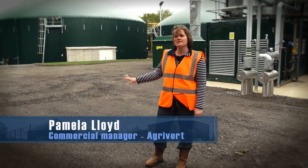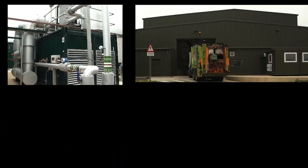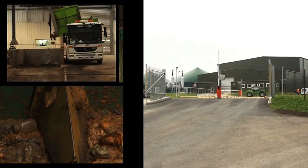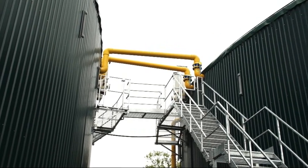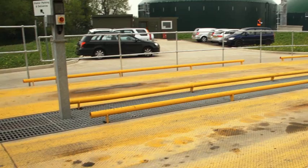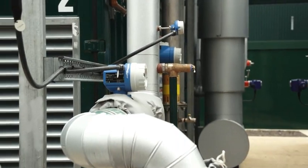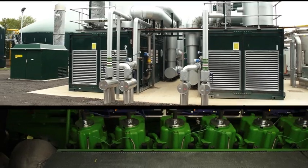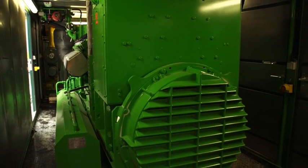Here at our Wallingford AD plant, behind me you can see some of the digestion tanks and our gas engines. Food waste comes in through the reception building where it's processed and prepared, then enters the digestion tanks where bacteria break down the food waste in the absence of oxygen, giving off methane and other gases which we capture in the domed roofs. We clean it up and feed it through the gas engines, which burn the gas in a standard internal combustion engine, converting it into electricity fed into the national grid.